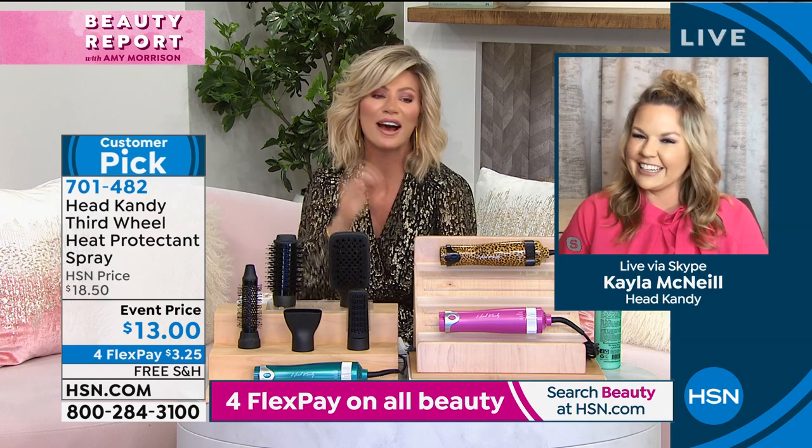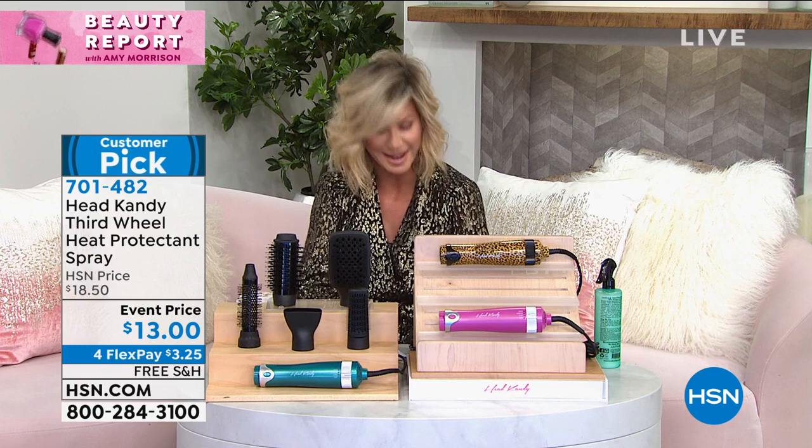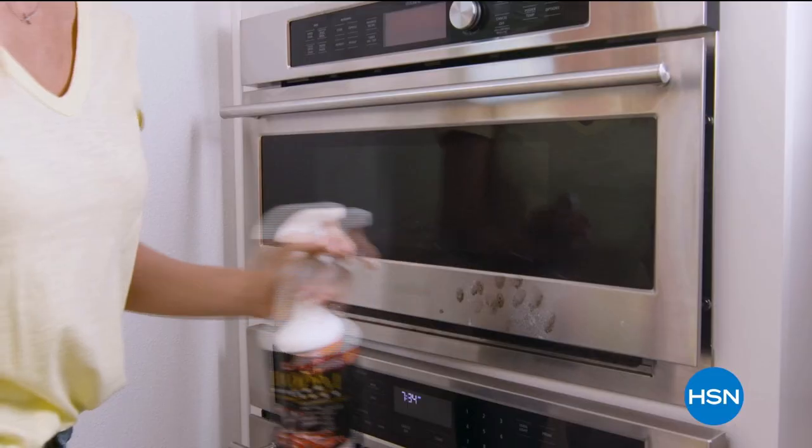We'll see you at 11 for our final look — last call goes out on the leopard if you want to pick that up. Now we have a big launch from Benefit Cosmetics coming up — nobody has seen it yet, making its debut here at HSN right after this.